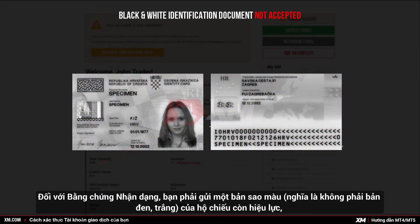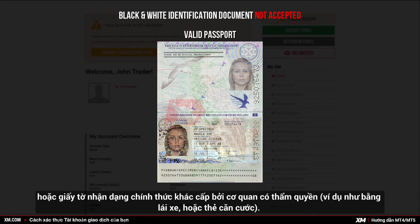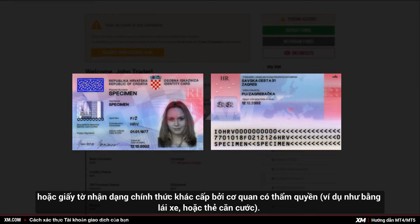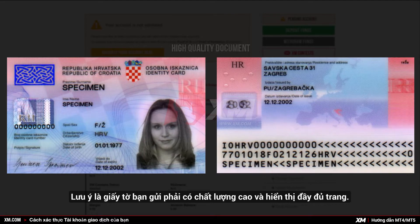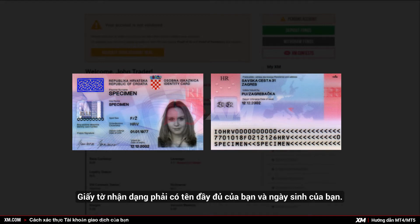As proof of identity, you need a black and white copy — or a color copy — of a valid passport or other official identification document issued by authorities, for example a driver's license or any identity card. Both sides of the identification document need to be clearly visible. It is also important that the document you submit is of high quality and displays the full page. The identification document must contain your full name and your date of birth.